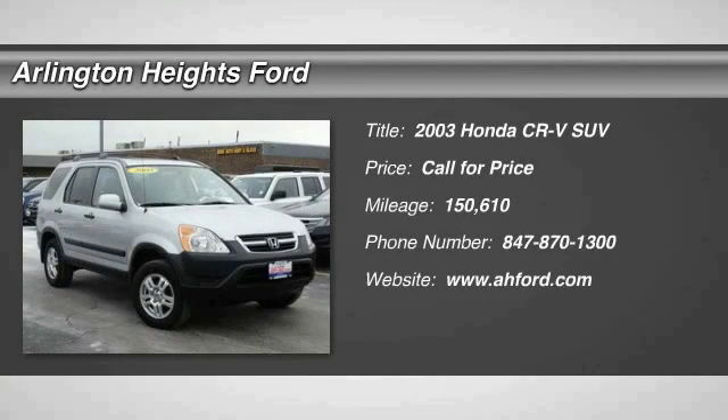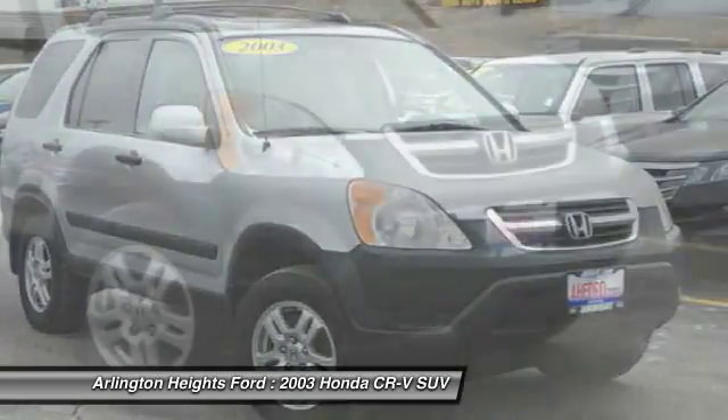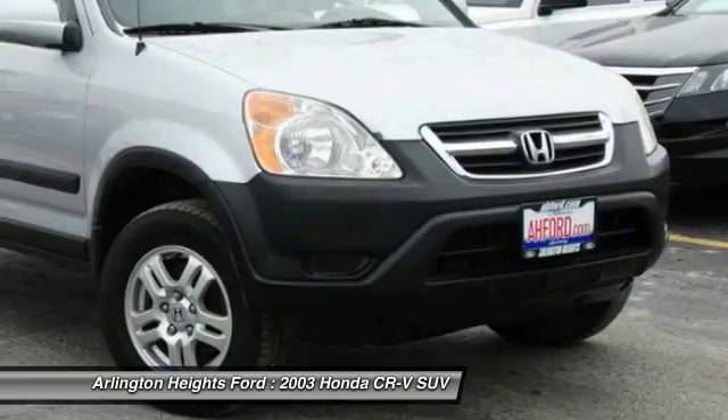The 2003 CR-V — a top recommended vehicle because of its car-like driving manners, good value, cool technology, and comfy interior.